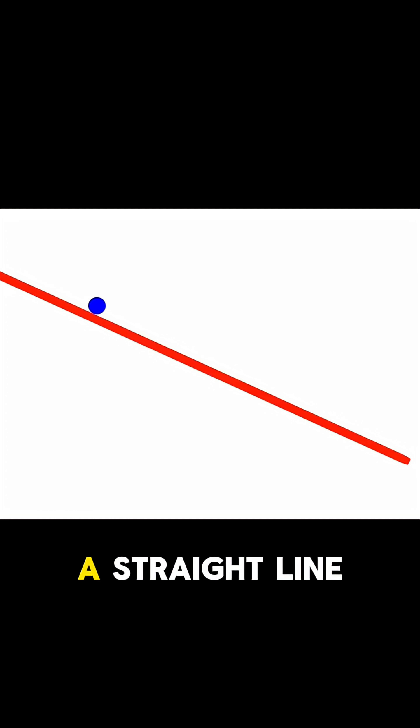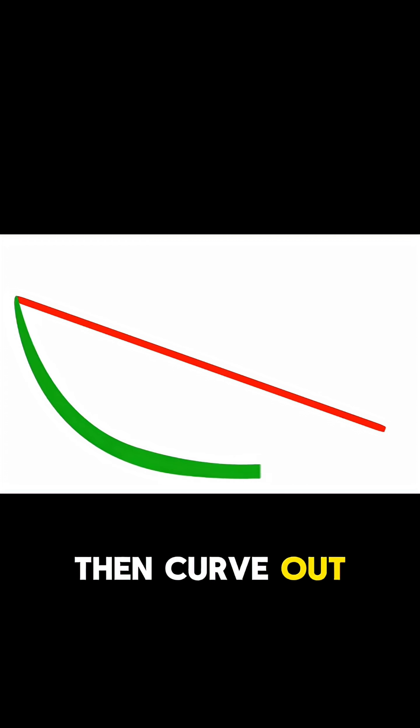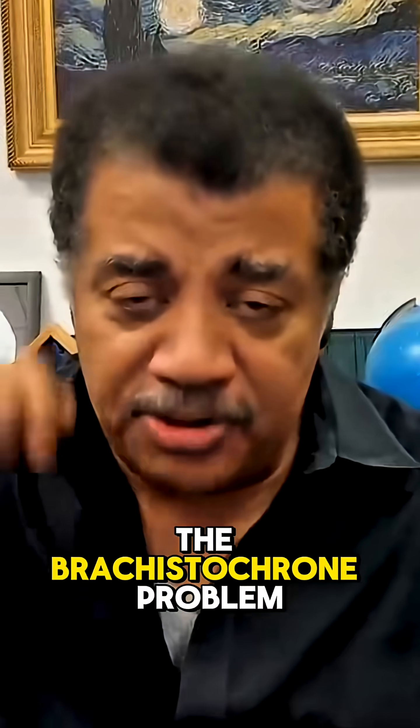If you make the hill just a straight line from where it is to the bottom, it'll roll down and it'll get there. But if you make the hill drop first and then curve out at the bottom, you can get some serious speed, and that puppy will roll out fast. It's called the brachistochrone problem.